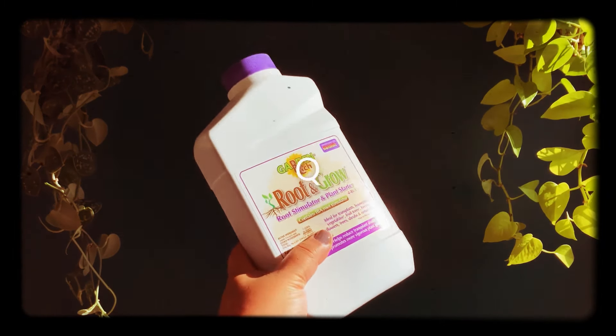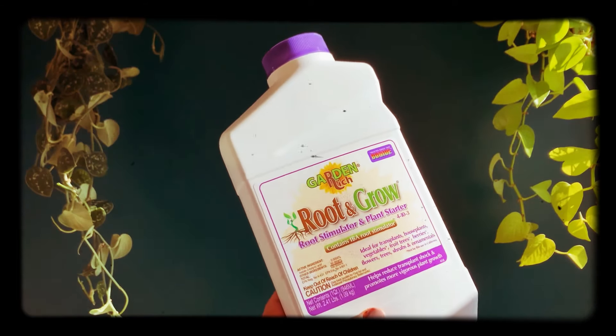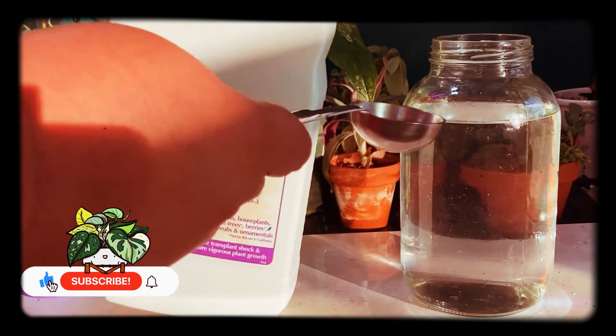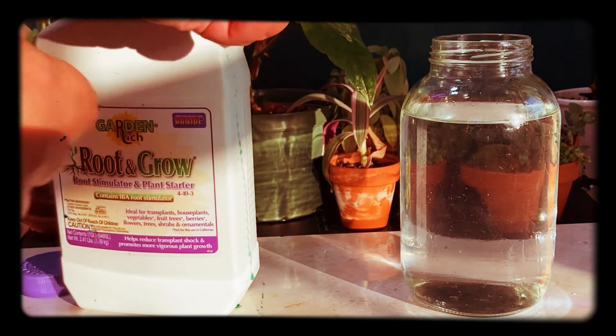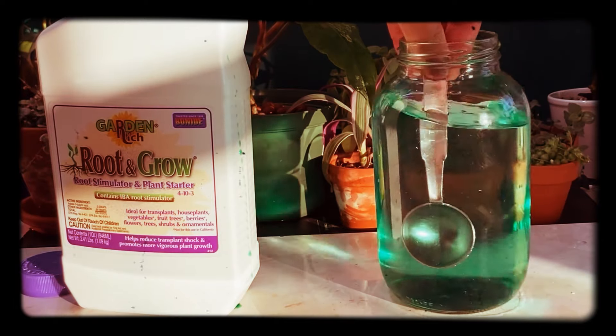First is the Root and Grow root stimulator and plant starter, which is basically a rooting hormone in a concentrated liquid form instead of powder. It has the same ingredients as rooting hormone powder but with an added NPK of 4-10-3.